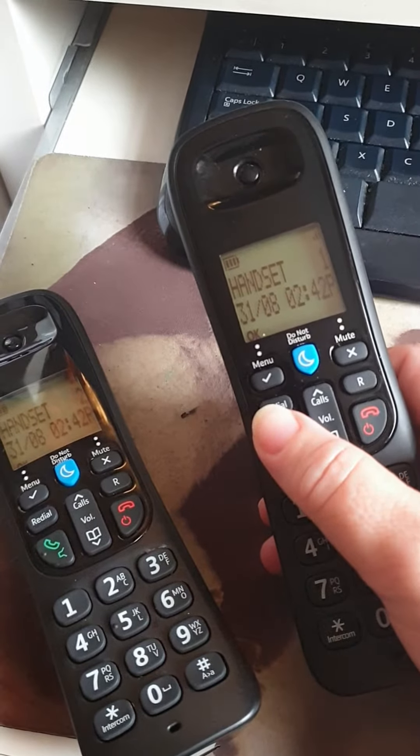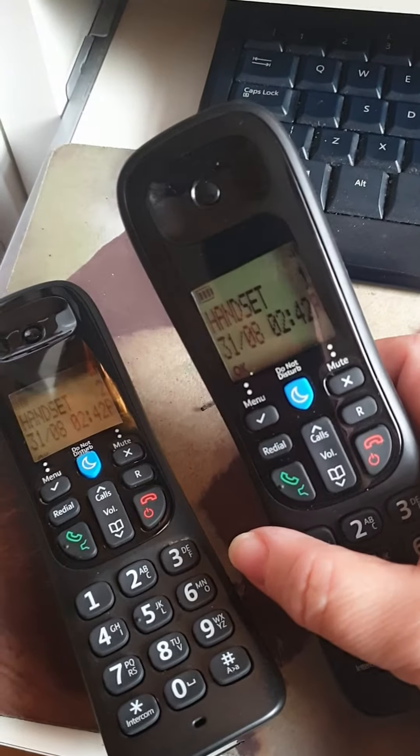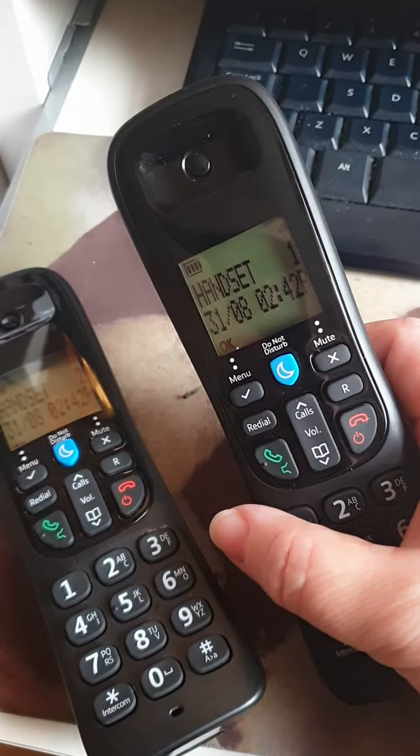There are ways of setting a ringtone on each handset, but it doesn't seem to save it when it comes to using the intercom feature, where you phone handset to handset.